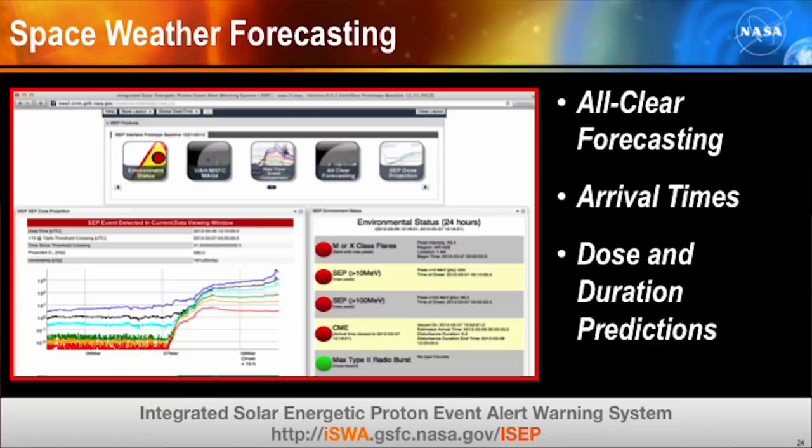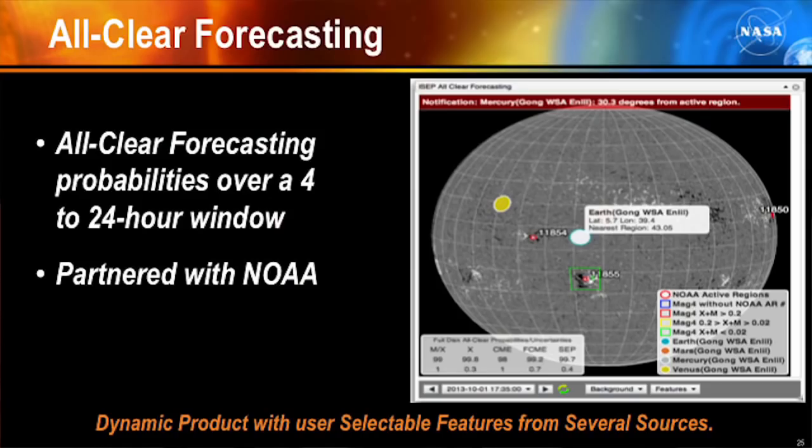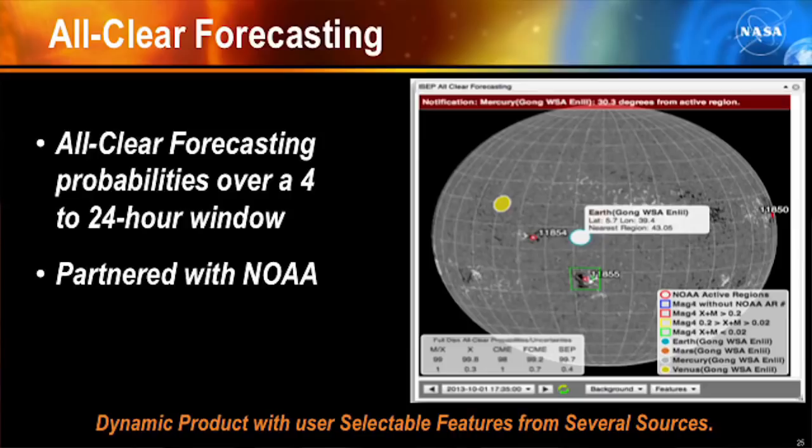In all-clear forecasting, we're hoping to increase warning time capability from the current state-of-the-art of about an hour to a four-to-24-hour window, in partnership with NOAA. This gives astronauts more time to seek shelter and helps with operations planning — for example, knowing that a given day is safe for an EVA. We have numerous assets circling the sun recording data and measuring activity. Working with NOAA, we identify active regions, run the data through analysis codes, and make forecast predictions.